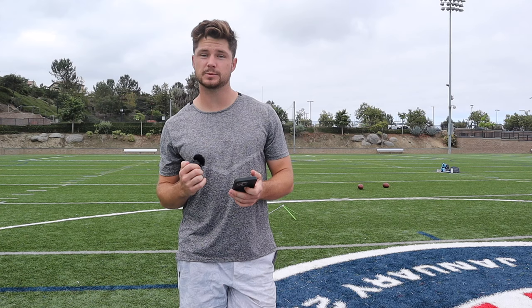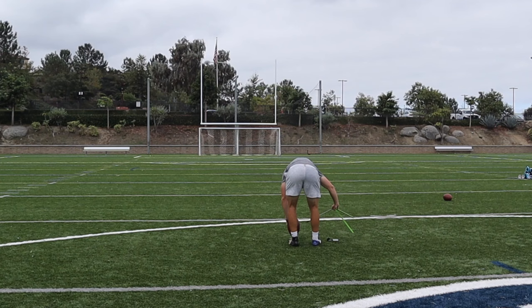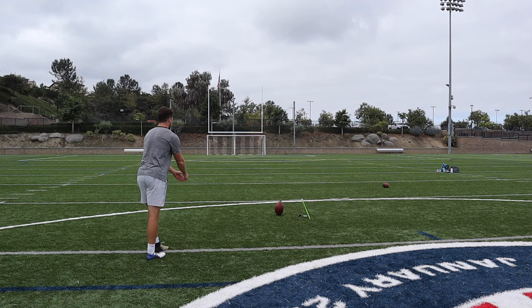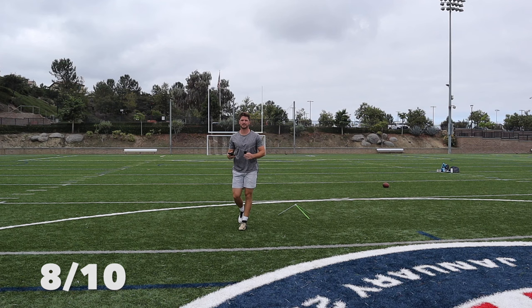Same game, Titans and Saints. We have the Saints kicker — I believe his name is Group. I'm not too familiar with him. He went three for three on the night with a 26, 33, and 52-yard field goal. We're going to be hitting his 52-yard field goal. We got it — hit a little under it, but it's good.